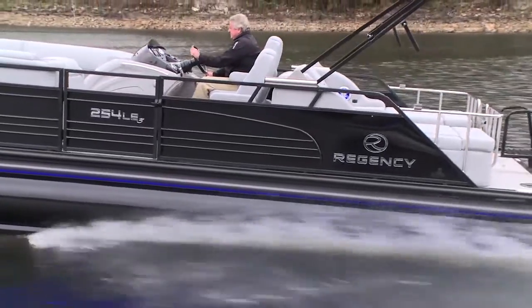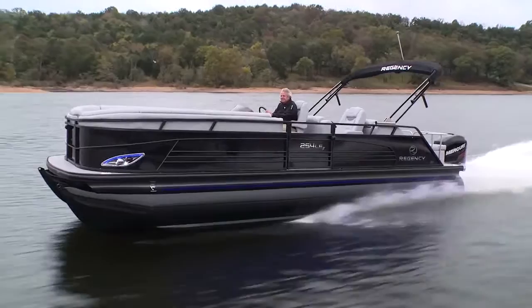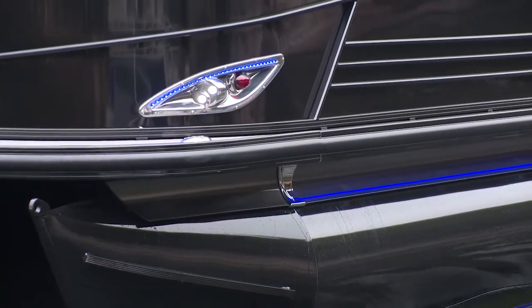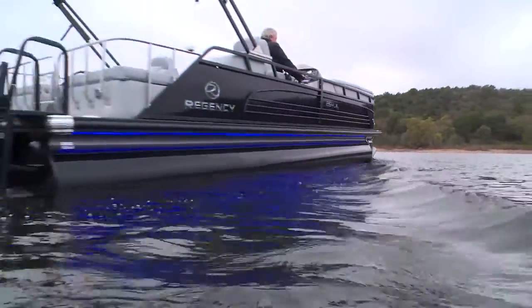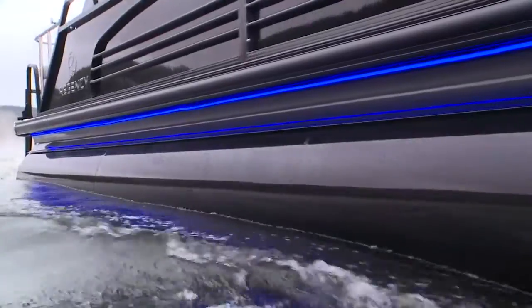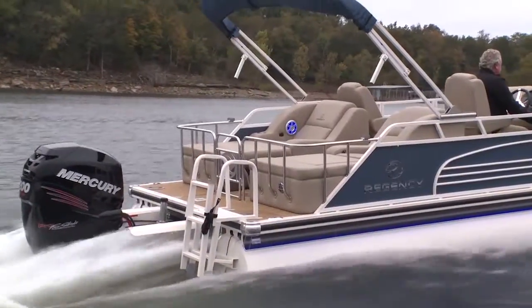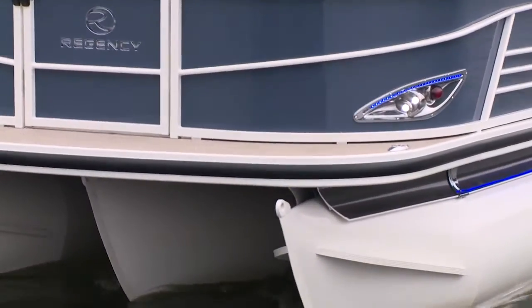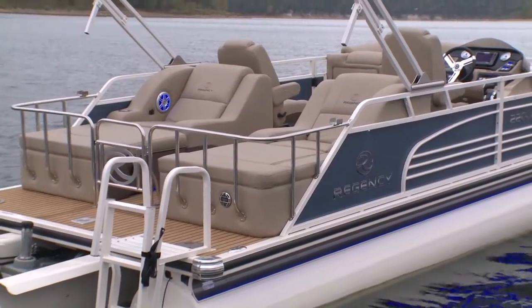The first and most exciting visual impact on the Regency LE3 is the powder coated tubes and rails. It's an awesome look, but it's designed to give your boat a great look over the long haul, even when you keep it in the water, because that powder coating is tough and can take the elements. There's a great selection of color options on the LE3 Sport, and we really love the way the accents work together — the upholstery is accented to match.